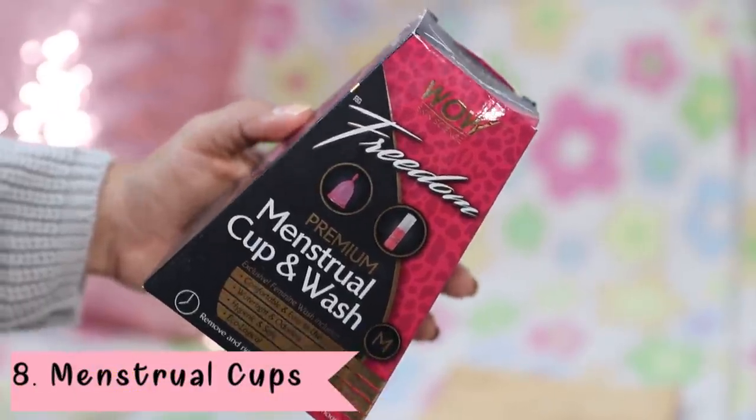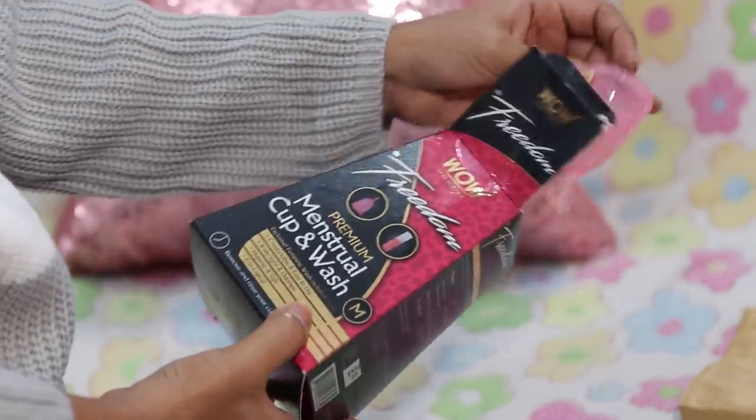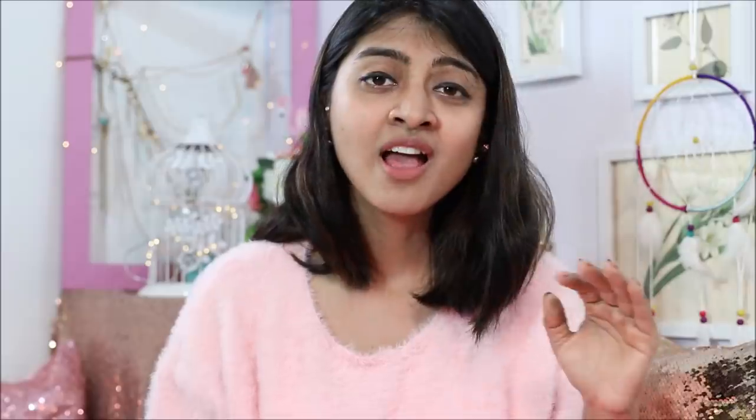If you're using tampons, it's very important to change them regularly because there can be a toxic shock syndrome — and there have been deaths because of it. Personally, I would still recommend using menstrual cups. I've done a separate video on my first experience with a menstrual cup — it was a little scary, but now I'm very used to it and it's what I personally use. Menstrual cups are amazing — they're environmentally friendly, and once you get used to them, you actually forget you're having periods. One menstrual cup lasts a very long time, it's easy to clean, and very hygienic.